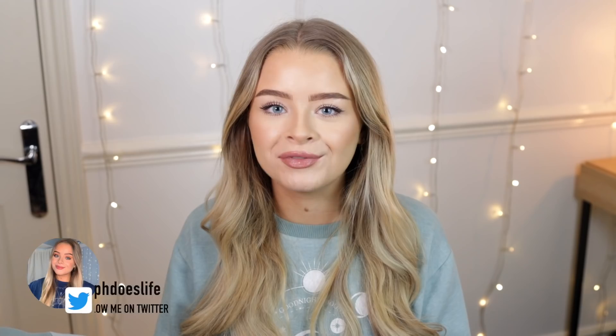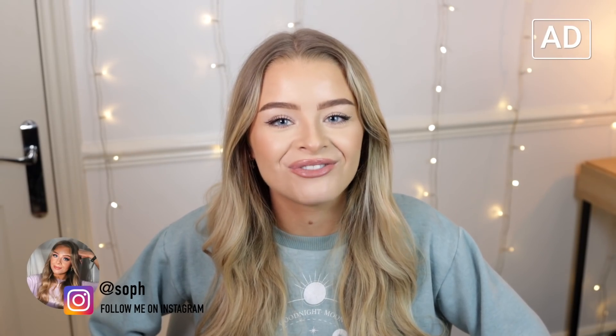Hi guys, welcome back to my channel! I'm so excited to finally share this video with you. This is not my final background for my videos, but I don't want to give too much away just yet, because I'm going to be showing you the whole process of me transforming this room — the befores, the embarrassing befores, to the final finished product of how my room looks now. Made.com are actually sponsoring this video, which is very exciting.